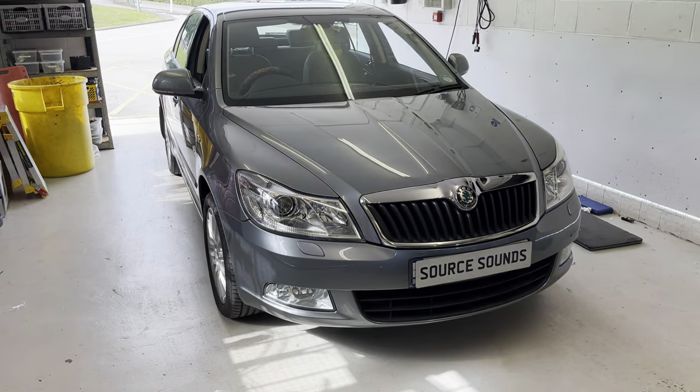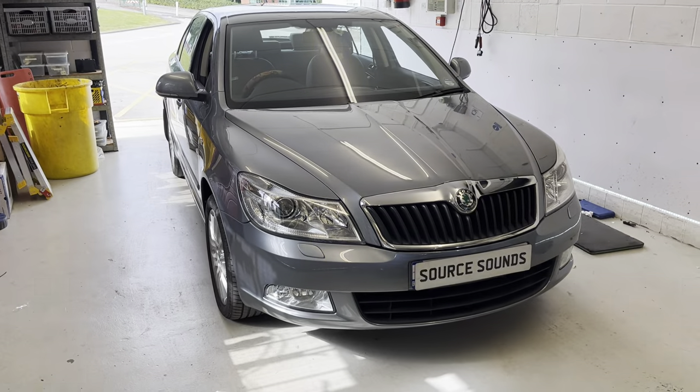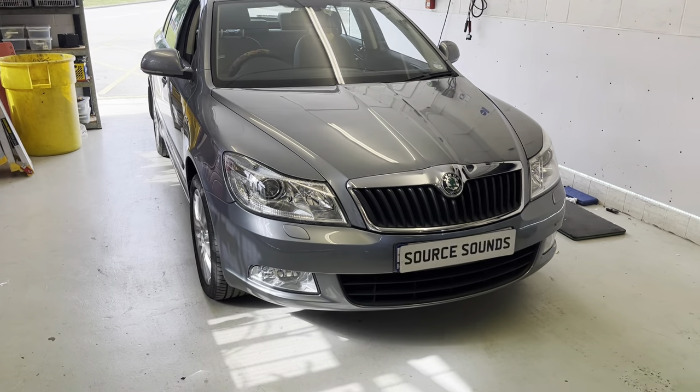Hello and welcome to another Source Sounds video. Today we have got a Skoda Octavia Mark 2, 2012, and I've changed the radio. Let me show you inside.